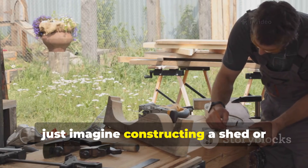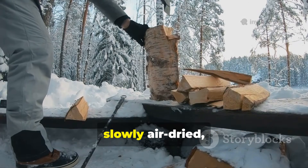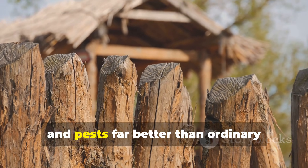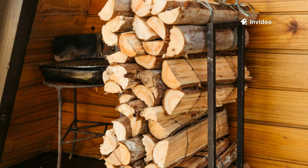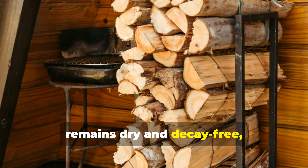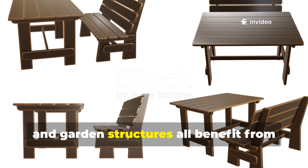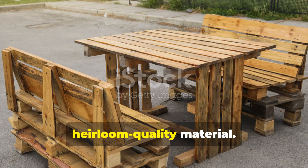Imagine constructing a shed or a raised garden bed using softwood that's been harvested in winter, slowly air-dried, lightly charred, and then coated with pine tar. The result is wood that resists sun, rain, snow, and pests far better than ordinary untreated timber. Even firewood stored using these methods remains dry and decay-free, providing reliable fuel for many years to come. Outdoor furniture, fencing, and garden structures all benefit from these techniques, turning ordinary timber into heirloom-quality material.